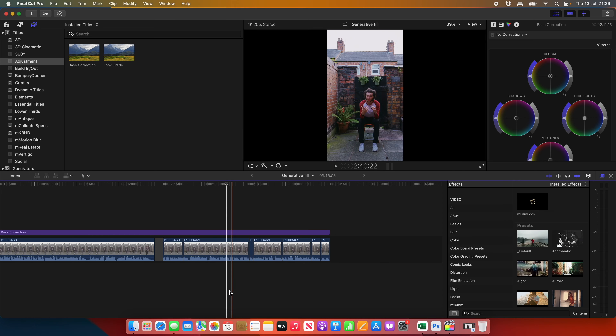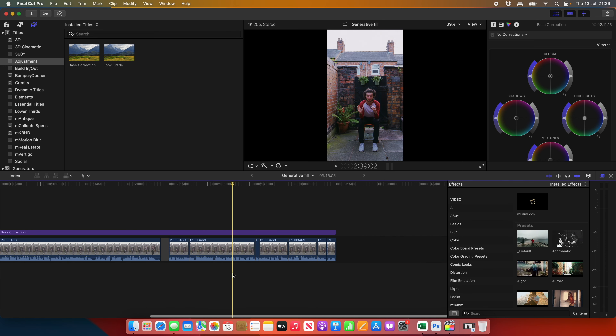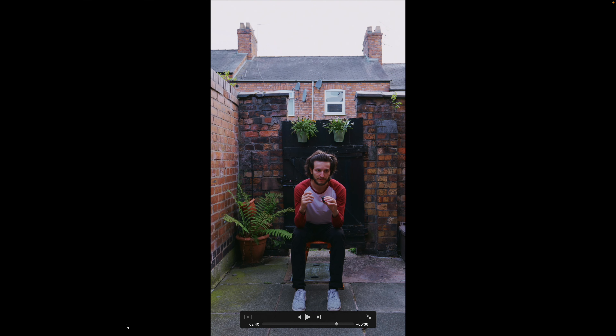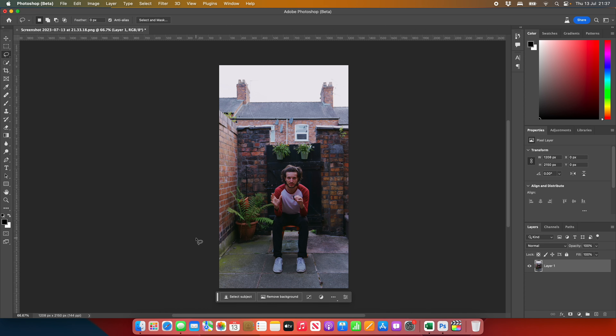So here we are inside Final Cut Pro. I've already started editing this video together, and the clip we shot in portrait is the one we're going to try and extend out either side so it fills the 16 by 9 frame. It's important to color grade the clip first, and then all you want to do is highlight a clear frame, make it full screen to get that extra resolution, screen grab the portrait image, and drag it into Photoshop.